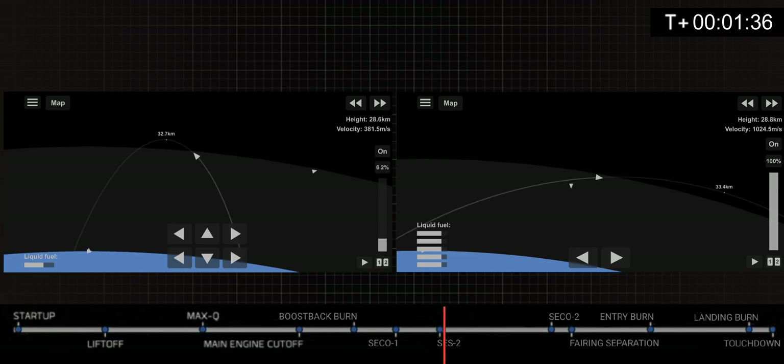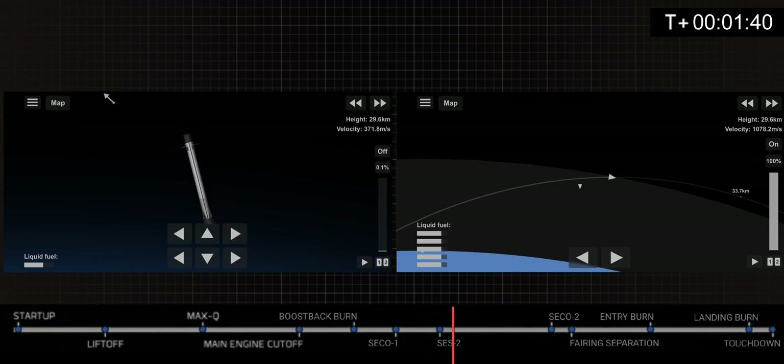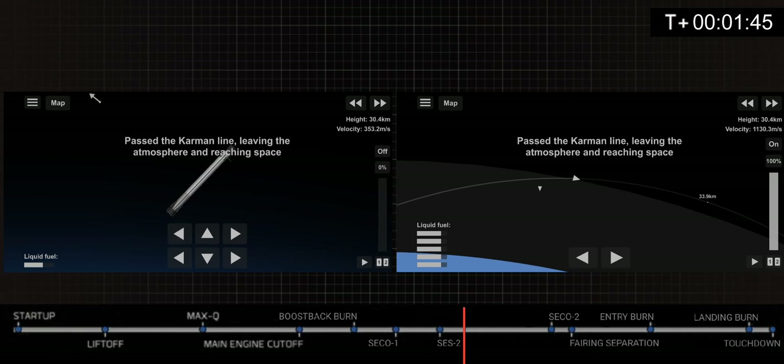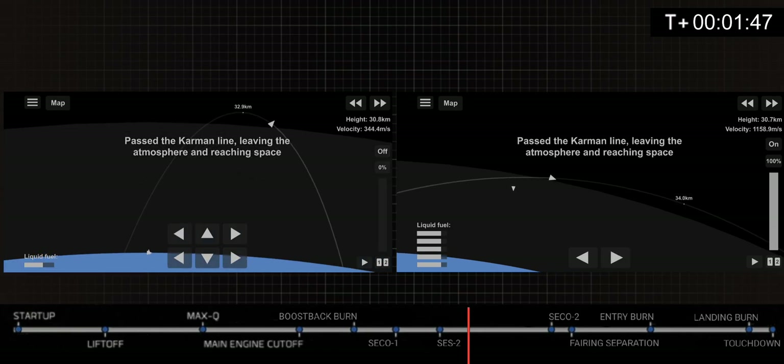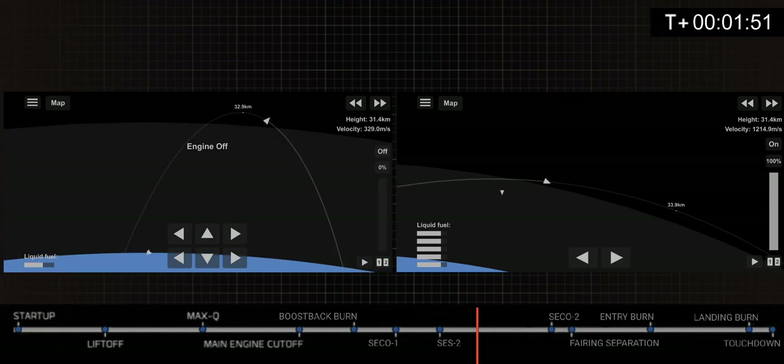Second engine start 2. Stage 1 boost back burn shutdown. Very incredible view — the first and second stages pass through the Karman line almost together, even though the first stage passes it first. We're going to do CECO 2 in 30 seconds.